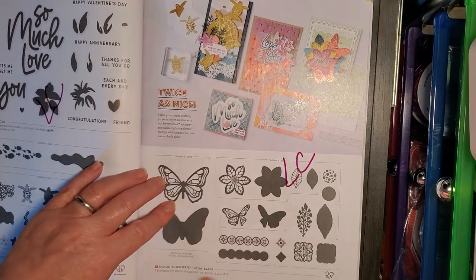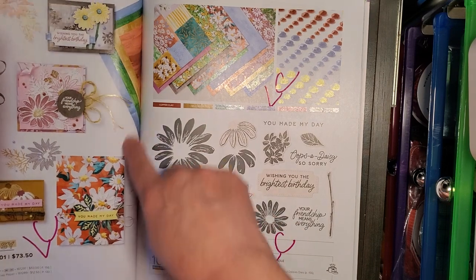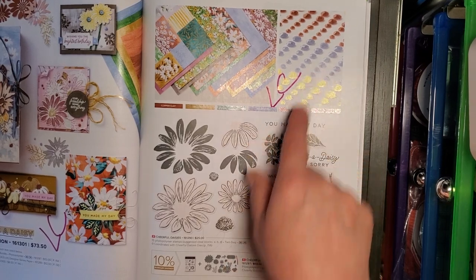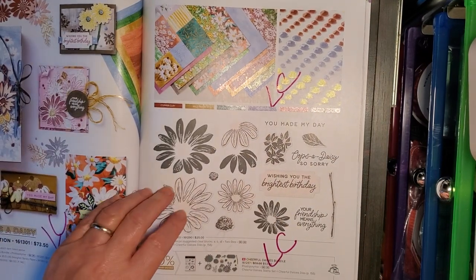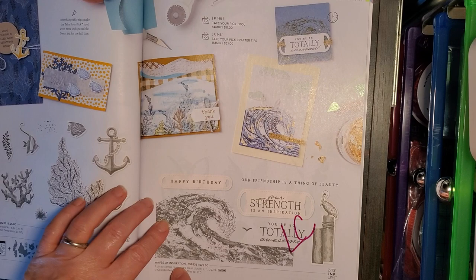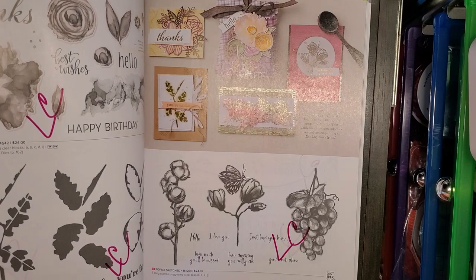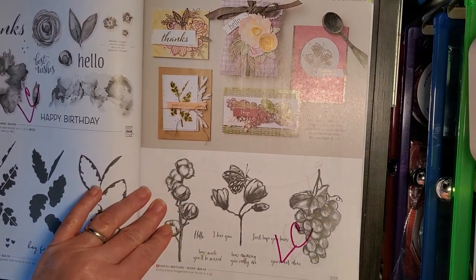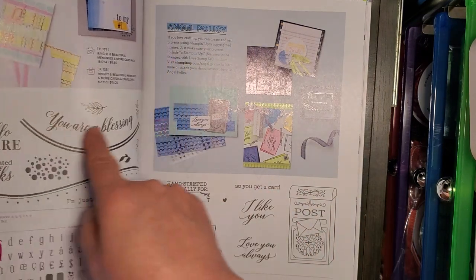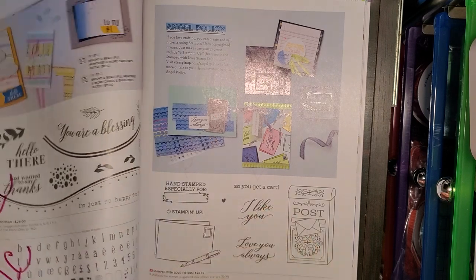Love for You. Enchanted Butterfly. Fresh as a Daisy Sweet — the paper, the gem embellishments, and the stamp set and coordinating dies. Beauty of the Deep stamp set. Waves of Inspiration stamp set. Artistically Inked stamp set and Prized Plant stamp set. Softly Sketched stamp set. Around the Bend stamp set. And the Alpha Best little stamp set that coordinates with a punch.